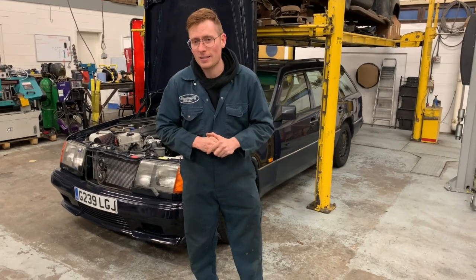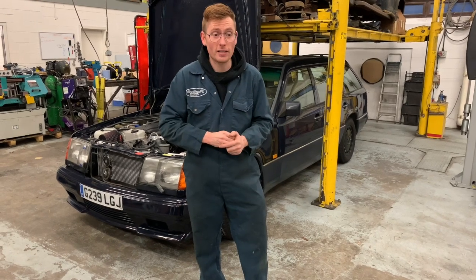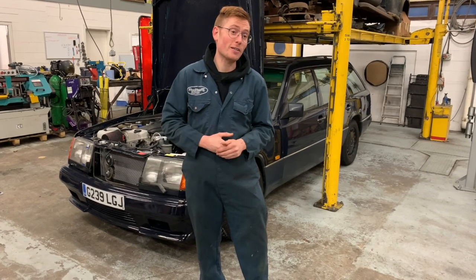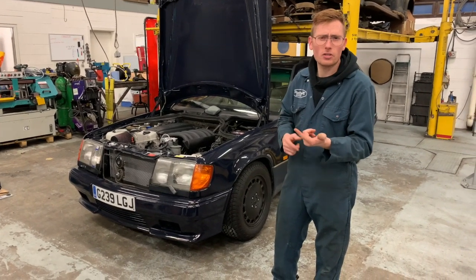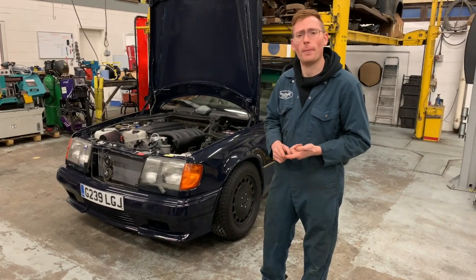Now, why would you want to win this? Nought to 60 in five seconds, probably less if you put some drag tyres on. 180 mile an hour top speed, 40 miles per gallon motorway cruising. It's a true seven seat — I was going to say drift car, but I would rather use the word weapon. It's a true seven seat weapon.